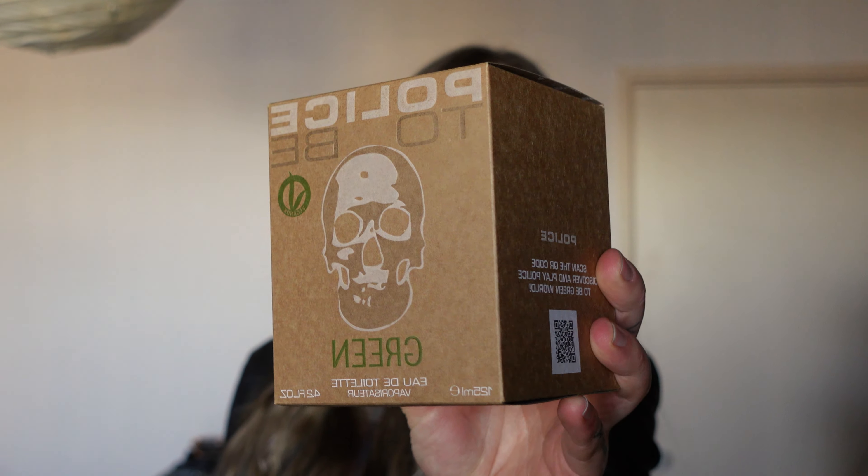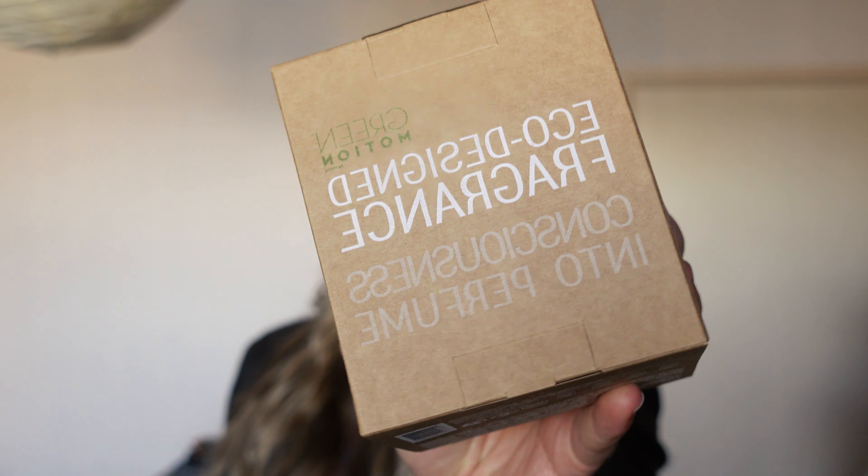Here's the packaging. It says green motion, eco-designed fragrance, consciousness into perfume. I really admire that — I love the sort of ethos here. I'm going to be opening it up. I kind of like how plain the packaging is, like that bare cardboard look.